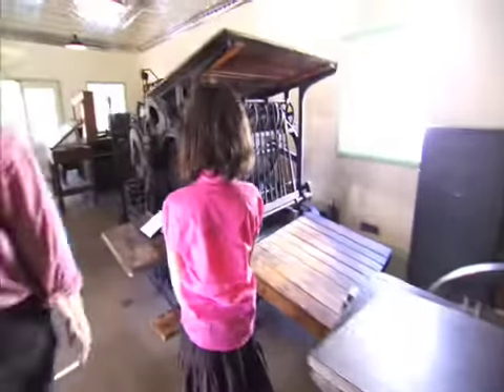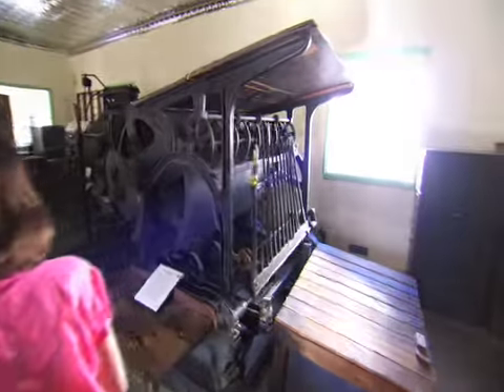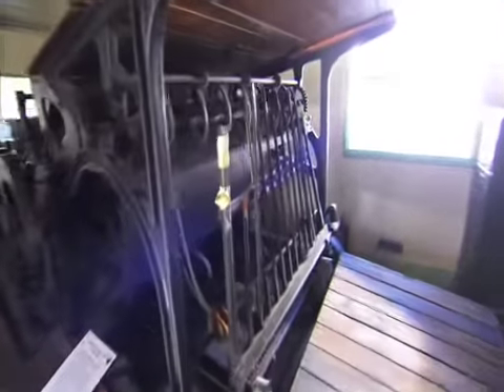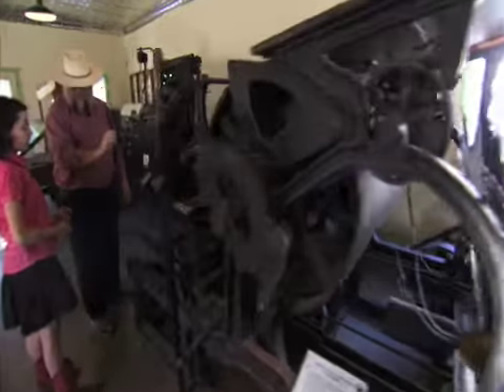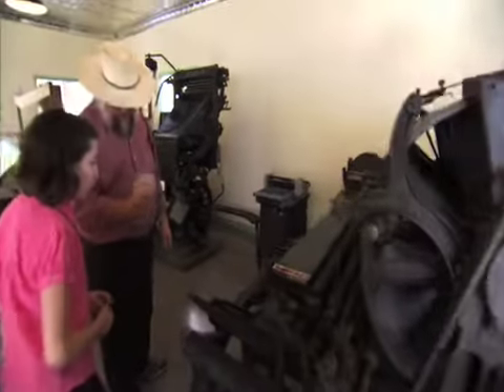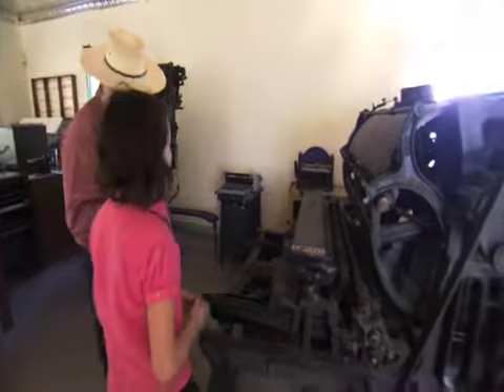Here's the big printing press — this one is circa about 1890. This is a Babcock press. You don't want to touch it because even though it hasn't been used for 50 years, the ink is still wet in it, and if you touch it you'll come back with black fingers.